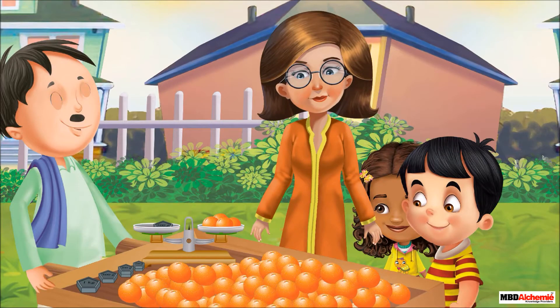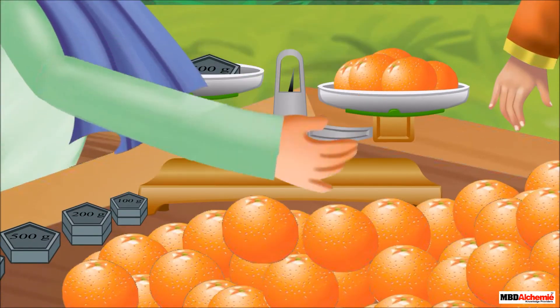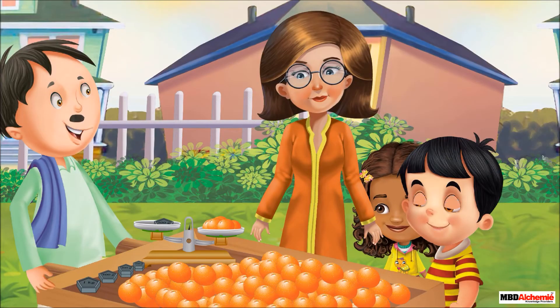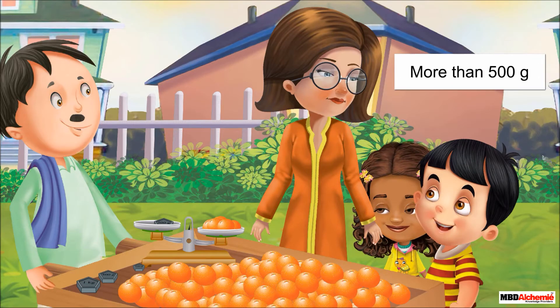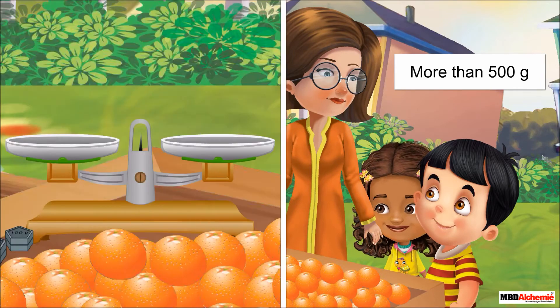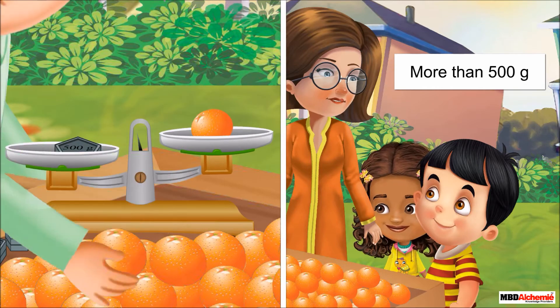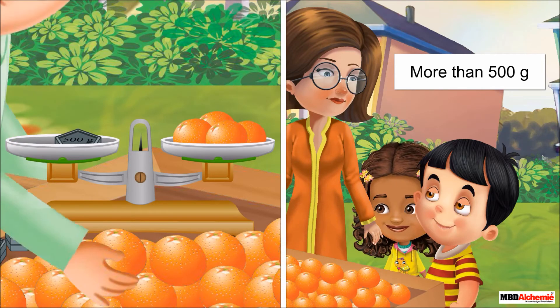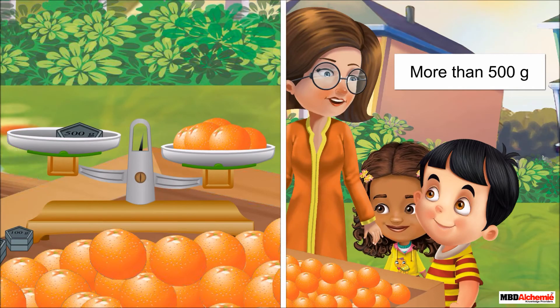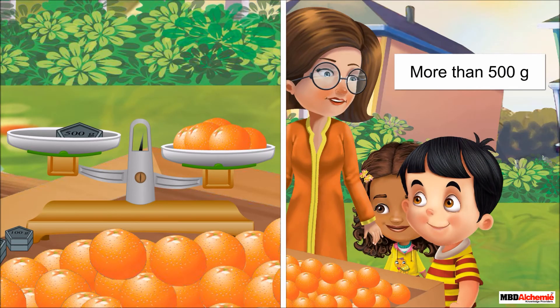After some time, Mrs. Rhea asks Uncle Joe to weigh more oranges, as these oranges wouldn't be sufficient for the three of them. Uncle Joe says, 'Now the weight of these oranges is more than 500 grams. Is this enough?' Sid questions his mother, 'What does this mean — by more than 500 grams?' Mrs. Rhea replies, 'First, we weighed the oranges equal to 500 grams. But now, as we have put more oranges in this pan, it goes down, which means the weight of oranges is now more than 500 grams.'